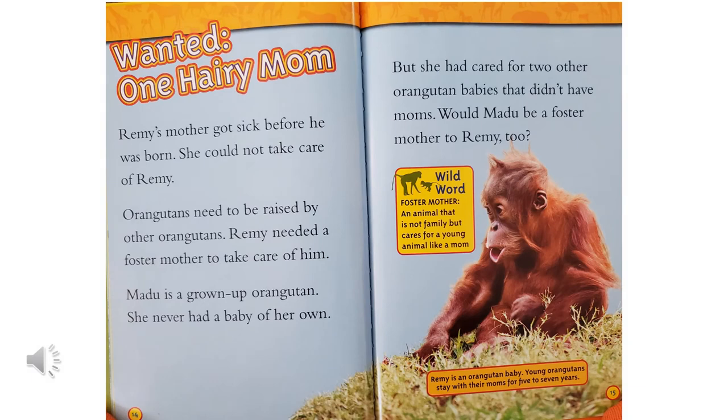One hairy mom. Remy's mother got sick before he was born. She could not take care of Remy. Orangutans need to be raised by other orangutans. Remy needed a foster mother to take care of him. A foster mother is an animal that is not family, but cares for a young animal like a mom. Madu is a grown-up orangutan. She never had a baby of her own, but she had cared for two other orangutan babies that didn't have moms. Would Madu be a foster mother to Remy too? Young orangutans stay with their moms for five to seven years.